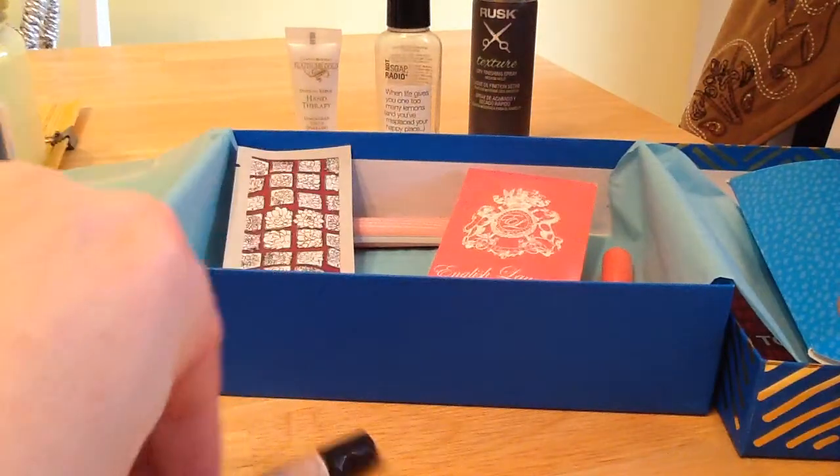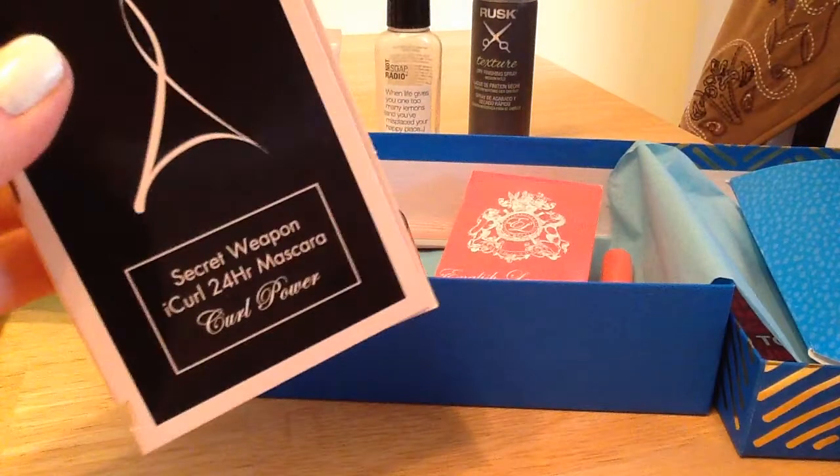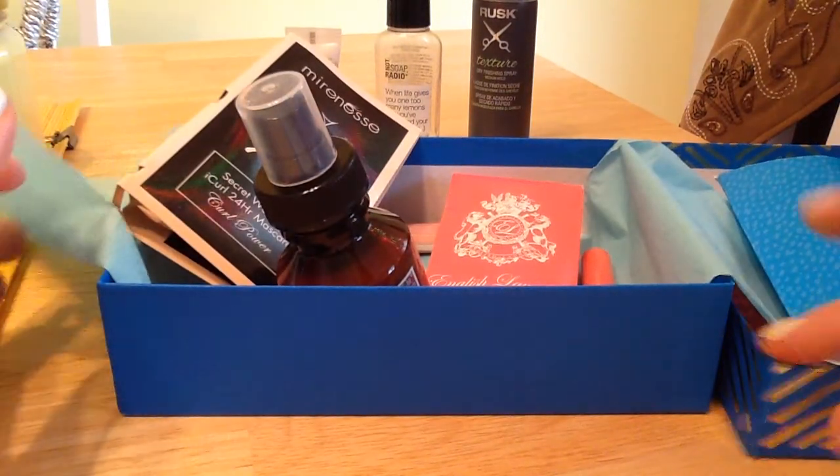So I think there's only one thing out of this box that I'm not thrilled with, and that's the mascara. But everything else, we'll need to give it a go.